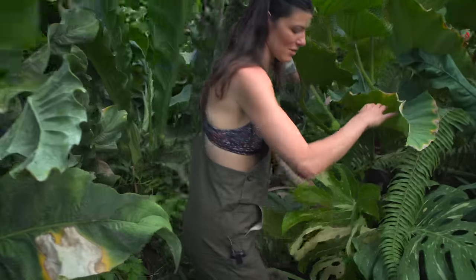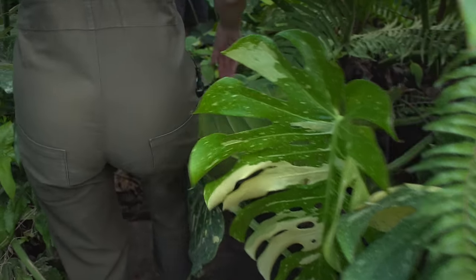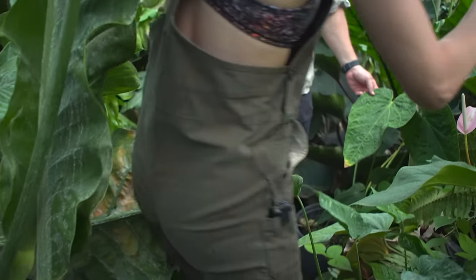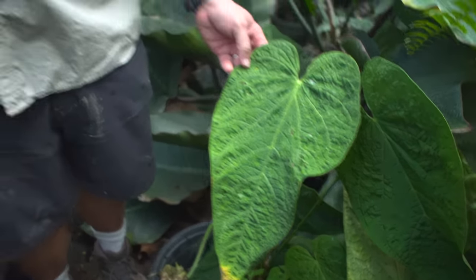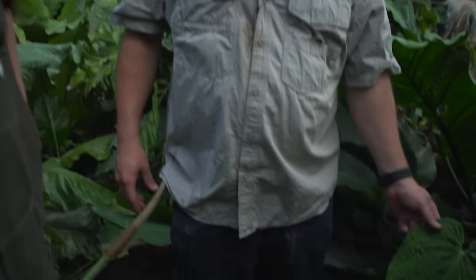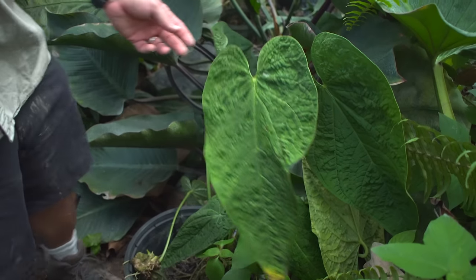Some Monstera deliciosas right here. This is Anthurium rhodolantii. This was named after your father? It was named by Dr. Crowet for my father. We got it from a collector a long time ago — a gentleman in North Carolina gave it to us — and it's found in South America. Dr. Crowet named it for us. I like the corrugated look of the leaves too.